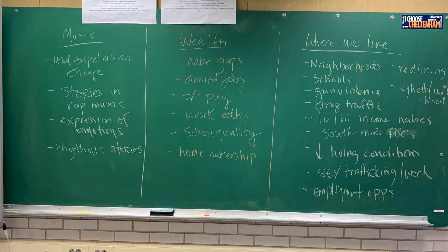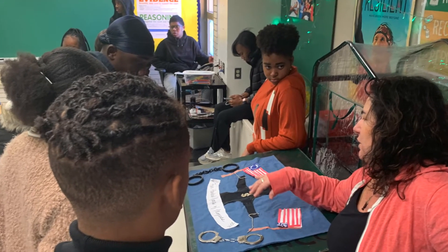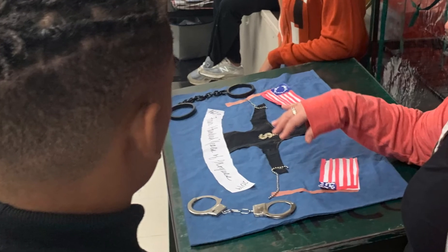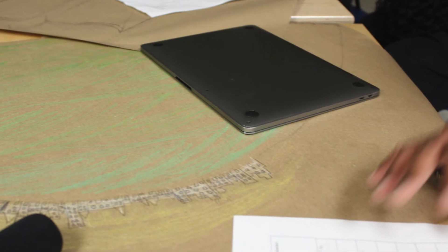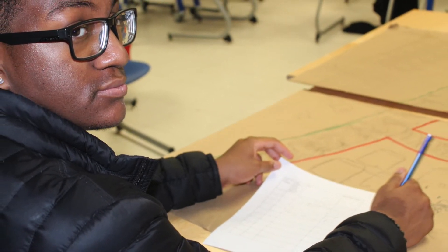Following a group brainstorming session based on the topics in the 1619 series, students viewed an exemplar quilt panel. With this information in mind, students began to examine subtopics in detail so that they could create paper mock-ups of what they wanted to represent on their quilts. These paper mock-ups were critiqued by two other groups.